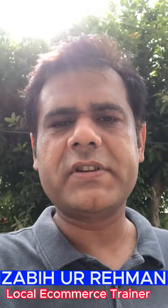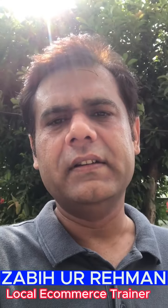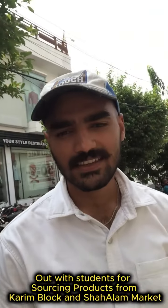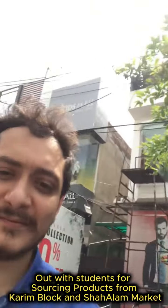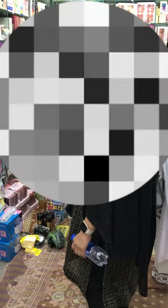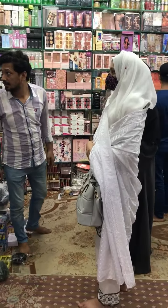Assalamualaikum, this is local e-commerce trainer Zubbihur Rahman and today we are with our class for sourcing Cream Block Market for baby garments and important garments. Our students Furqan, Huram and Hafiz Vakas are doing live hunting for cosmetics in Shalam Market, so we will get back to you on this.